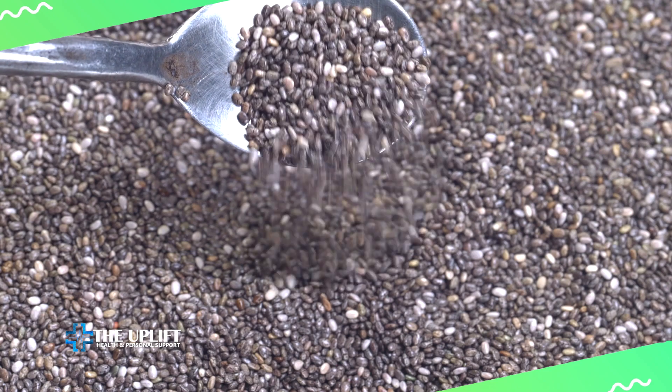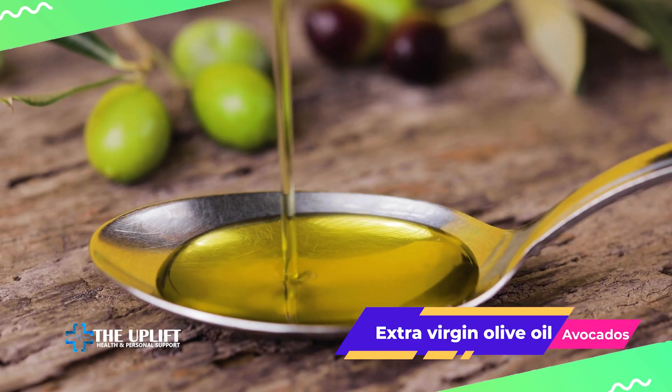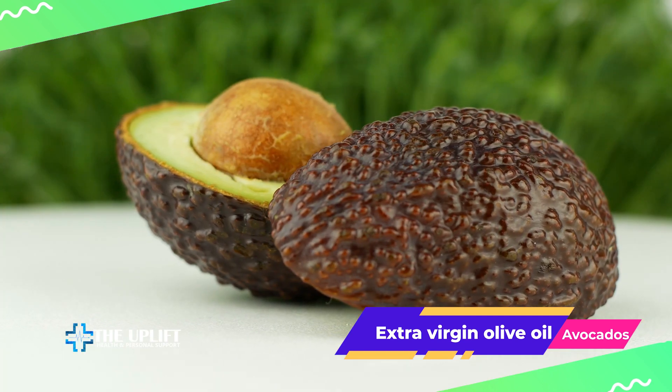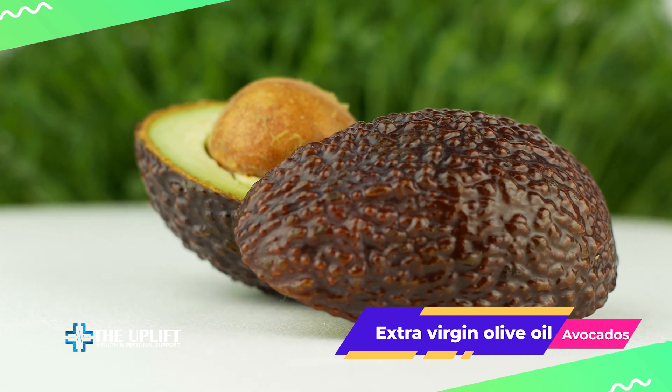Swap out unhealthy fats for heart-friendly options. Extra virgin olive oil and avocados, rich in monounsaturated fats, can help raise good HDL cholesterol and lower bad LDL cholesterol.